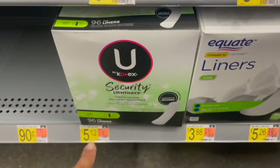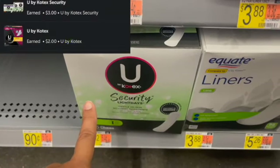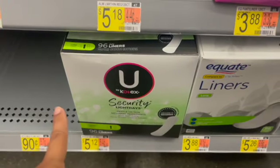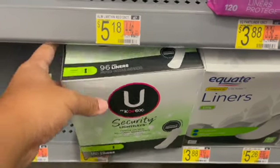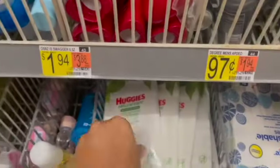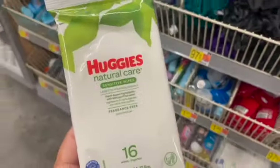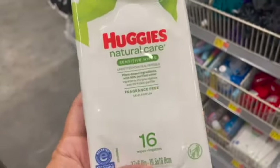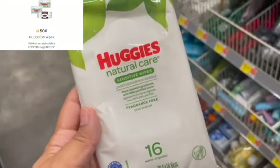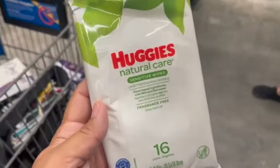Next, I'm going to pick up these U by Kotex Security Liners. They are priced at $5.12. I'm going to submit to Ibotta for two rebates — a $3 rebate and a $2 rebate — making my final cost for one of these just $0.12. Thank you to Couponing with Crystal for this amazing deal. Next, I'm going to be picking up these Huggies Wipes. They are priced at $0.97. I'm going to submit to Ibotta for a $0.10 any wipe rebate, and then I'm also going to submit to Fetch for $0.50 back, making my final cost for one of these just $0.37.